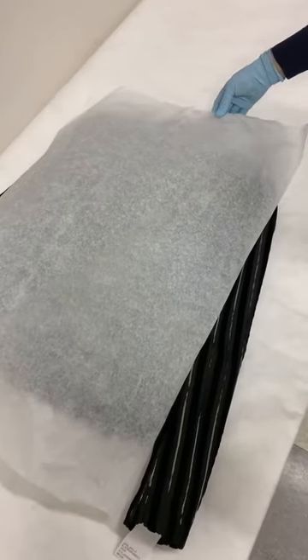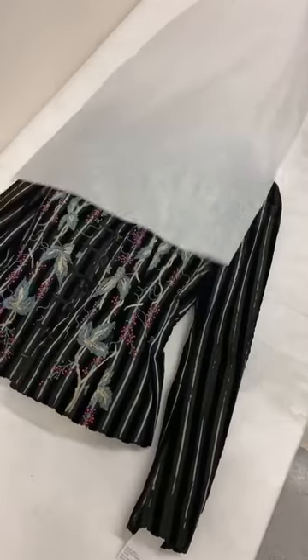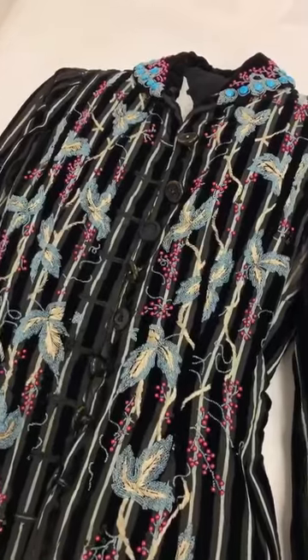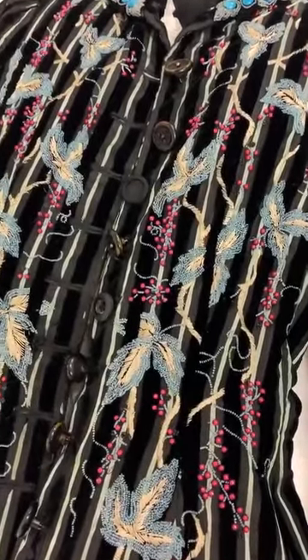We acquired the pink jacket in 2010, and six years later we received a generous gift of a similar design from the same winter 1939-1940 season. So this textile is also pinstriped, this time with velvet, which you can see here. And in addition to embroidery, it has this glorious beading.